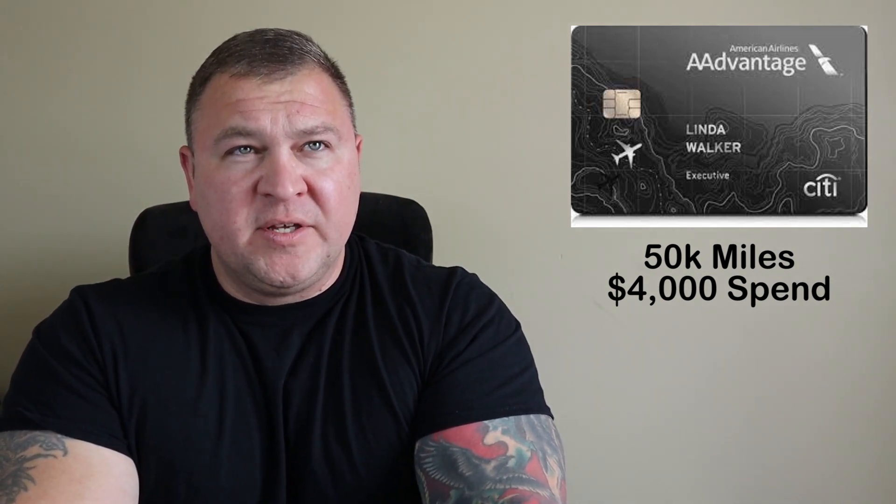If you fly American you're always going to be seeing Admirals Clubs — they're not super easy to gain membership. I think the yearly membership is $650, so it doesn't always make sense to pay that. However, this card has a $450 annual fee, and one special point is you can have up to 10 authorized users. So if you have close friends or family members who could help offset that $450 annual fee for Admirals Club access, this card may make sense for you.